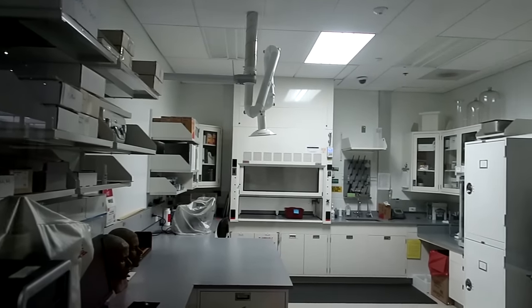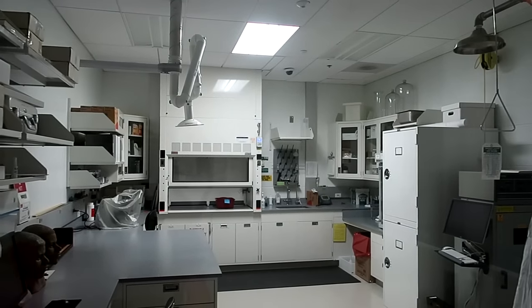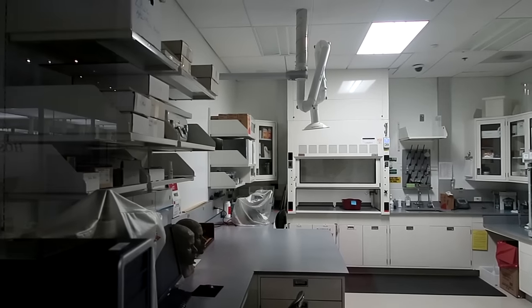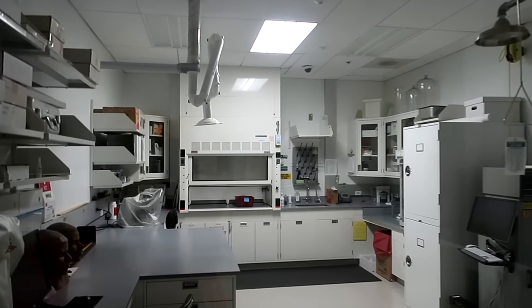Take a peek here inside the museum's laboratory — this is where they prepare wet specimens and other items. The museum works with a lot of human tissue, so it's very important to be able to preserve it appropriately.